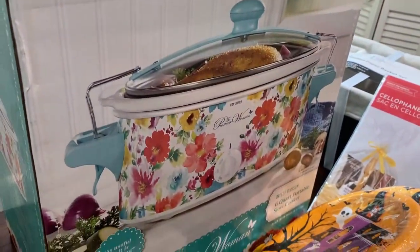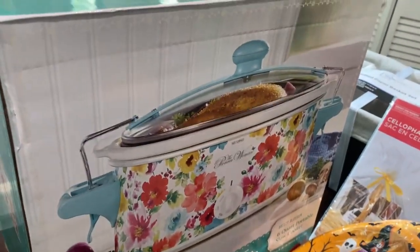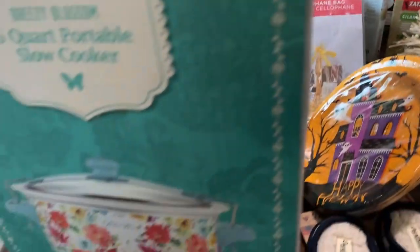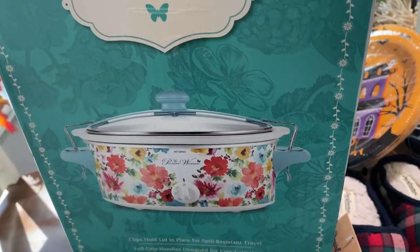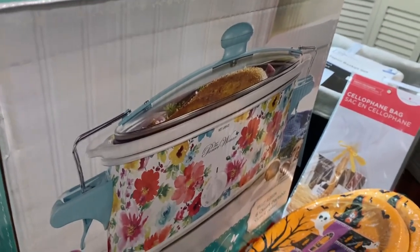My amazing husband got me a new crock pot — I've been wanting this crock pot for a while and I'm so excited. I am doing a video with a whole bunch of people and we're doing crock pot recipes, so I'm really excited.